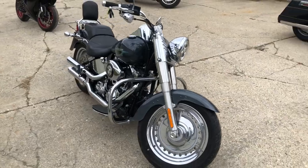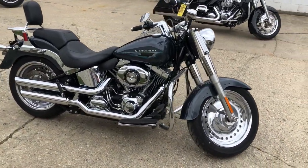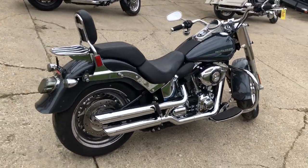Super clean, this thing rides like a brand new bike. Comes in that hard to find color Black Magic. Got chrome wheels, engine guards, backrest, luggage rack, dual Vance and Hines exhaust.